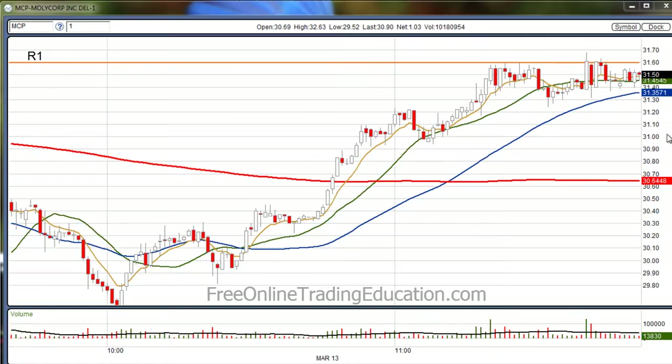Here's the situation with MCP. It had a high base, and this orange line — it was high basing right on the R1 line, the R1 line being resistance line number 1 if you have the pivot lines activated in your charting program.